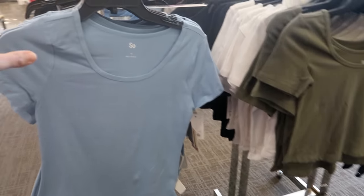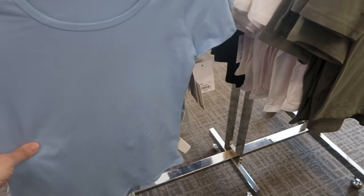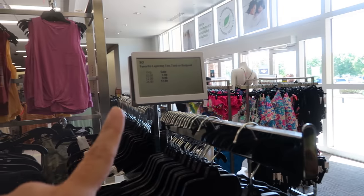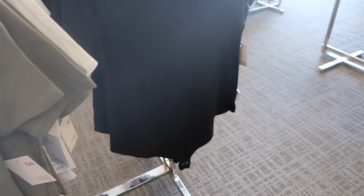They also have these bodysuit style tees where the back is a thong. These are normally $24 but on sale for $17.99. I'm only seeing it in this light blue and also in solid black.